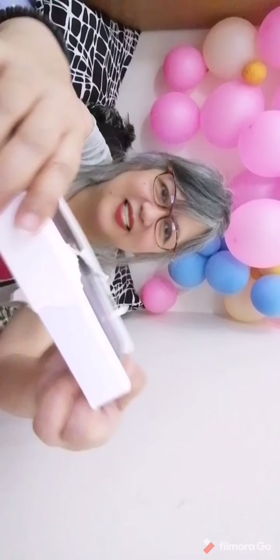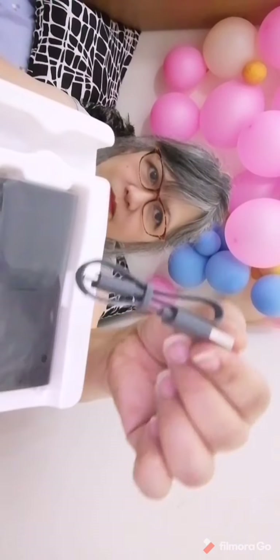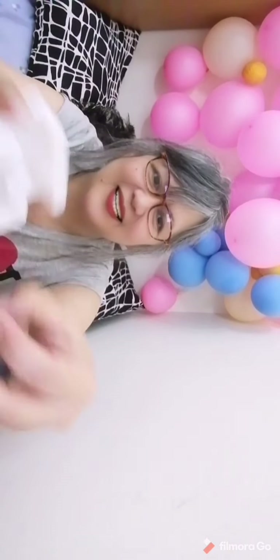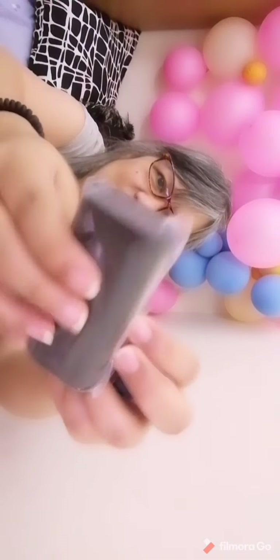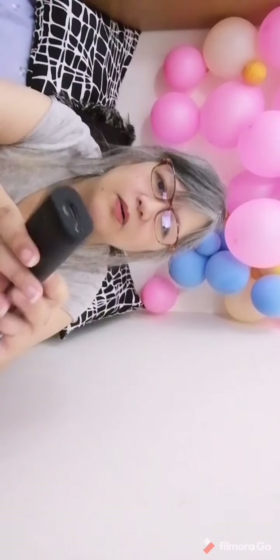There you go! It's a power bank guys, with the charger — the power bank is here. Let's open it, wow it's nice!